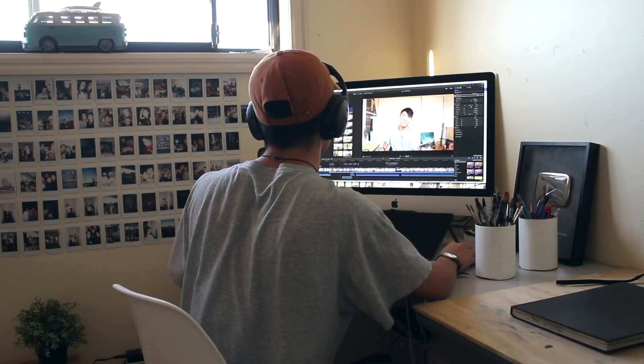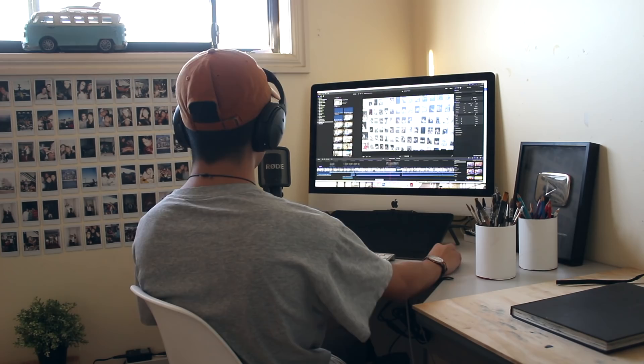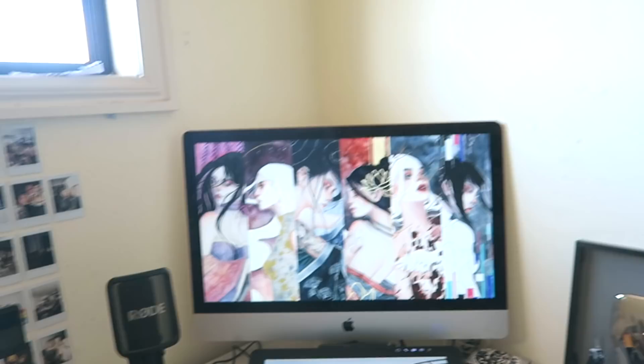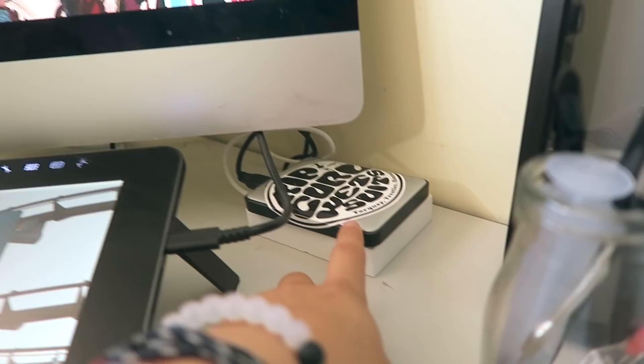I worked in retail for four years because I needed to buy my own desktop computer to do my editing, filming, and digital painting. For the first few years of my art journey I was using a MacBook — it worked for me at the time but it started getting too slow and couldn't handle editing or digital painting anymore. So I needed to upgrade, and I'm really happy to be reunited with my baby.